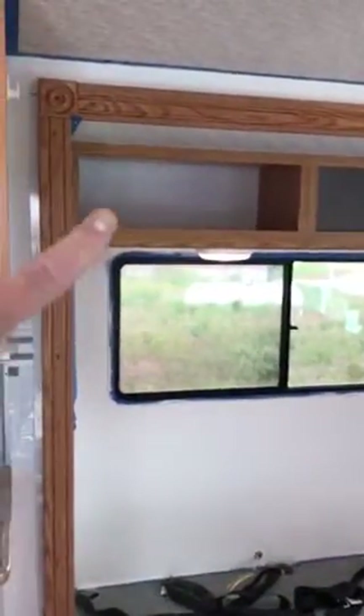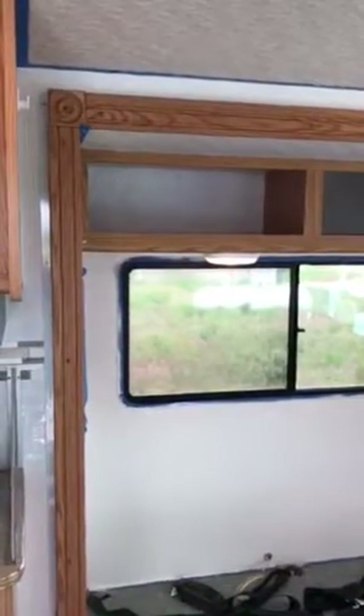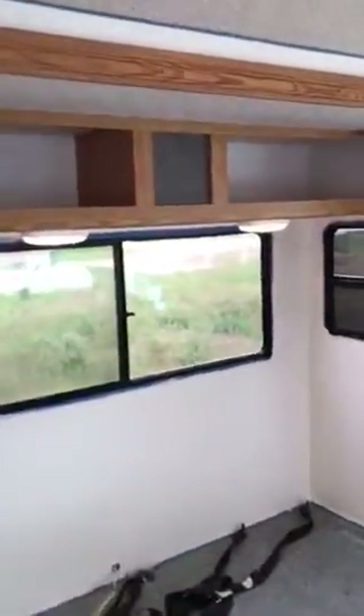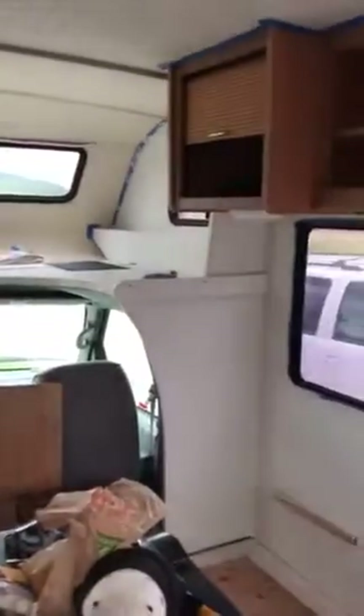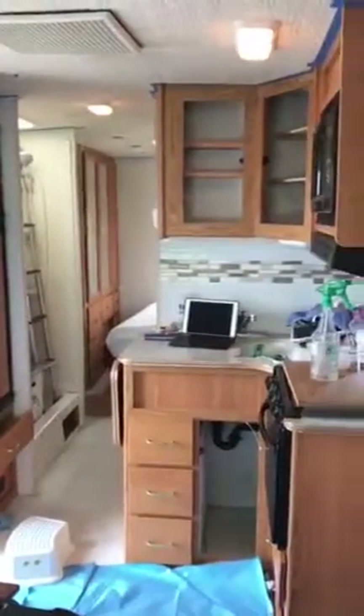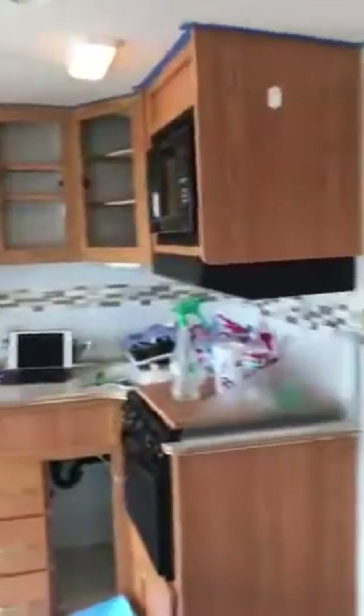You can see up inside the cabinet there the old wall color, and then you can see down here below the new wall color. It's not a huge change but I think it does make a difference. Looking down our hallway, it's going to look so good when all the cabinetry is painted and we get our furniture back in here — I'm really excited about that.